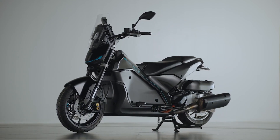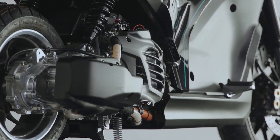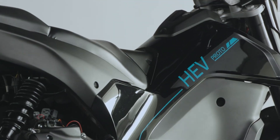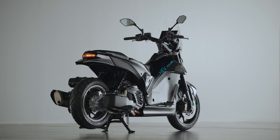Ladies and gentlemen, imagine this. You wake up late for work, rush out of the house, jump on your motorcycle, twist the throttle, and boom! Silence! Not because the bike broke down, but because Yamaha decided it was time for a hybrid revolution.